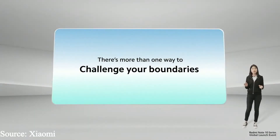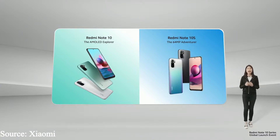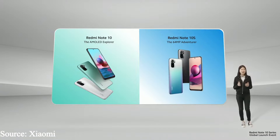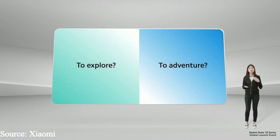There's more than one way to challenge your boundaries. Introducing Redmi Note 10 and Redmi Note 10S, the AMOLED Explorer and 64-megapixel adventurer. I bet you can already guess some of the specs. But how do you challenge your boundaries? How do you choose if it's time for you to explore or to adventure?